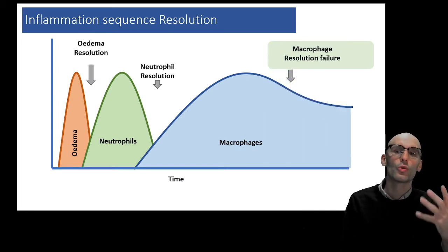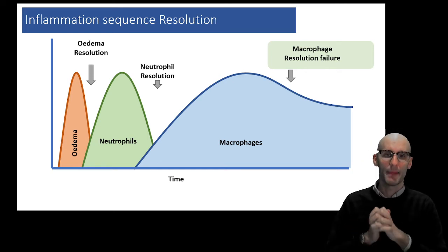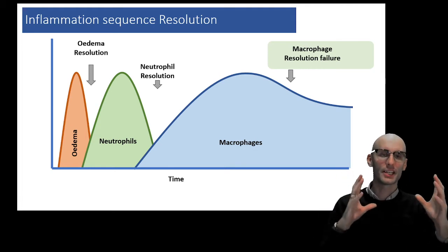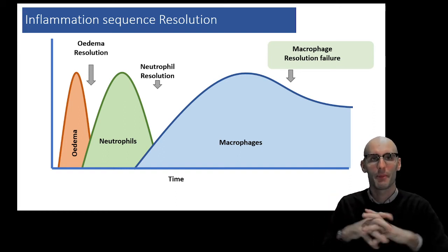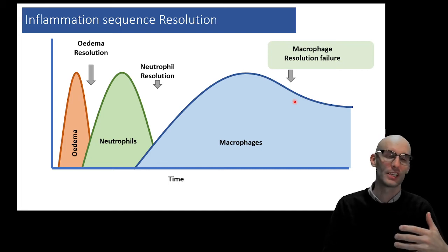Sometimes this all goes wrong and we end up with chronic inflammation, which is different to acute inflammation. Acute inflammation is often beneficial — particularly in the presence of an infection — whereas chronic inflammation is almost always a bad thing. Chronic inflammation is typically a failure of the macrophage resolution. The macrophage is sort of the master controller of the innate immune cell, and it's their failure — the failure of the macrophage to turn into an anti-inflammatory phenotype and resolve the immune response — that typically results in chronic inflammation.